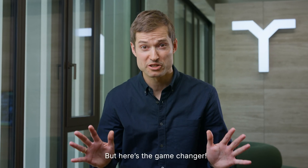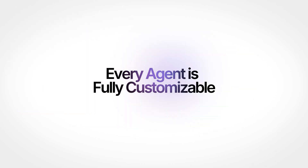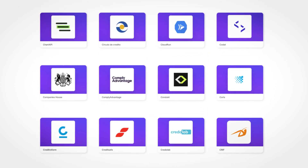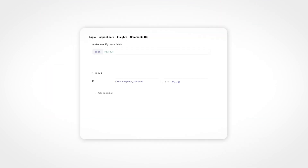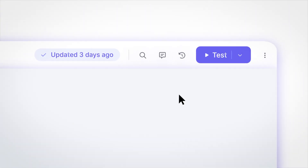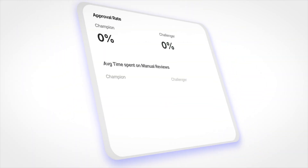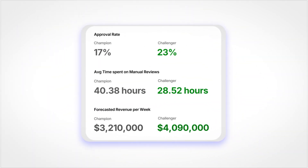But here's the game changer. Every agent is fully customizable. Need to access additional data sources? Pick the best from our agent and data marketplace. Need to adjust the revenue threshold? Change it. When you optimize a decision, you instantly see the impact of your change and you can deploy it in minutes. No engineering tickets required.